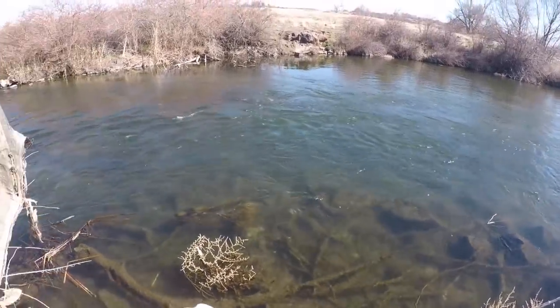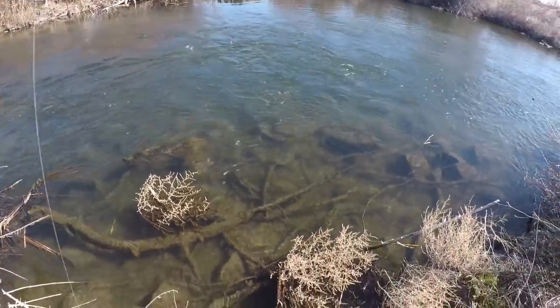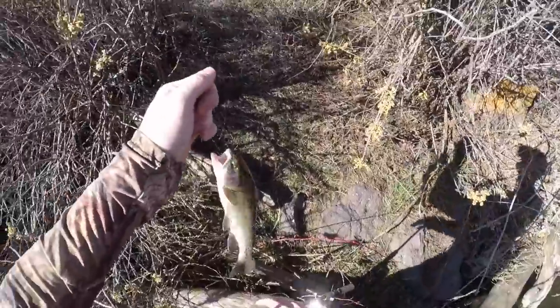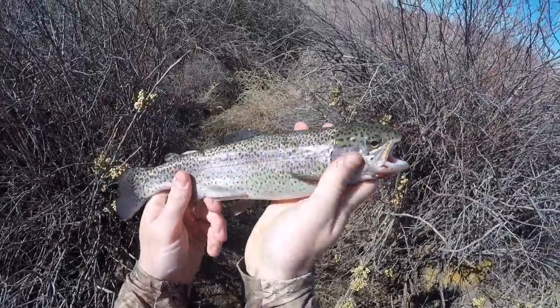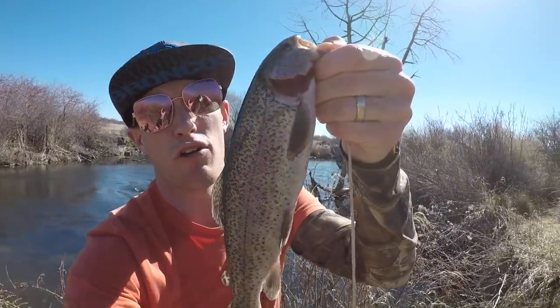Got him! Look at that — yes! That's what we're talking about. Check that out — that's a beautiful trout right there. We'll have to go see if he's 12 inches though, he's going to be close. She is right at 12 inches actually. Still spunky. Not too bad for my first spot.